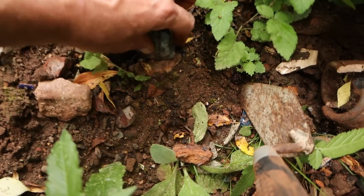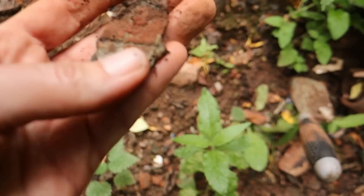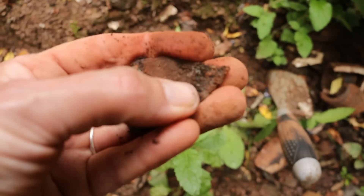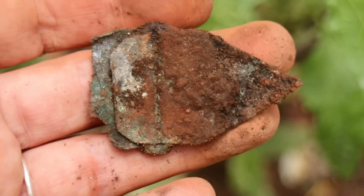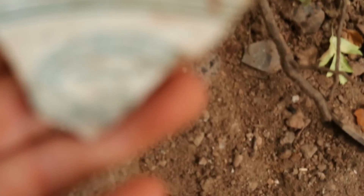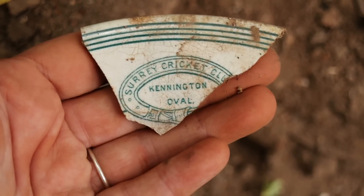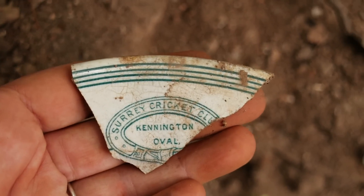Looks like an interesting piece of metal — I think it's probably a hinge of some sort. I'll take it and see. I think I might have found the shirt — it looks interesting. Surrey Cricket Club! Cricket? Yeah, Kennington Oval. Never found a sports club before? No, that's really cool, that's definitely the shirt. Nice, we haven't found a shirt for ages.